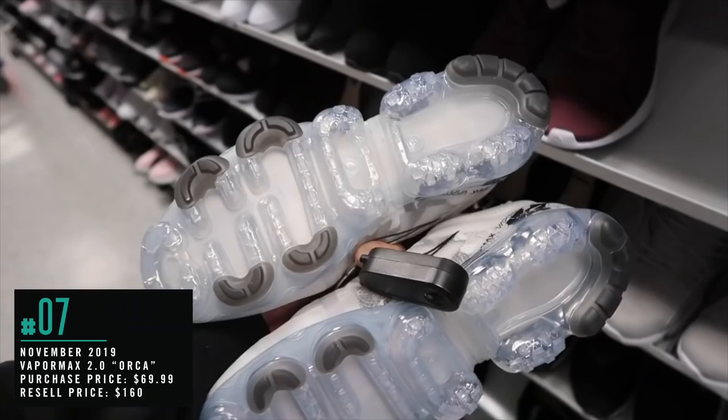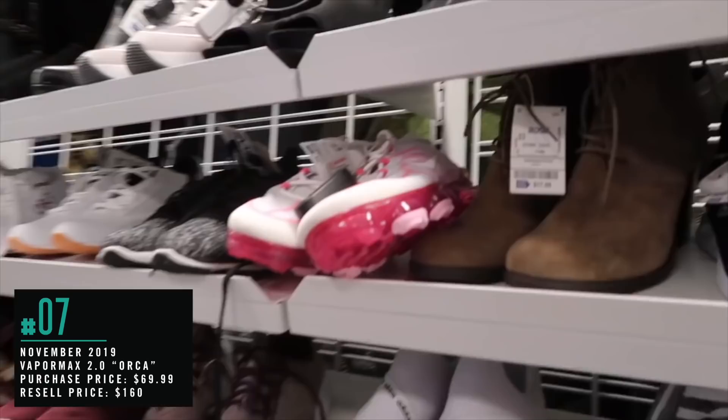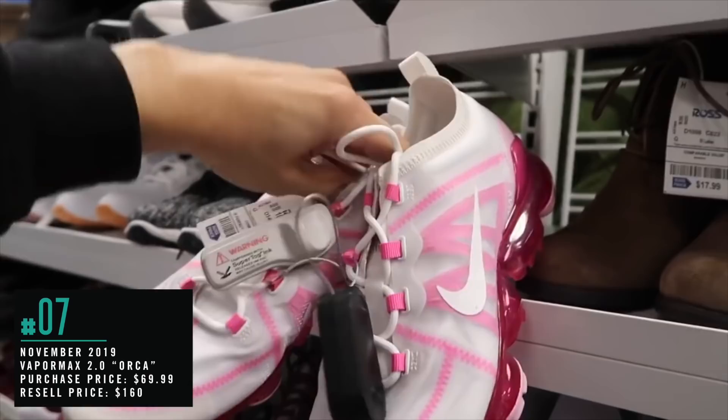Hell yeah — pink and white Vapormax. What size is this one? Size 10, same price at $50. Number 6: June 2019, Kobe AD Purple Stardust.